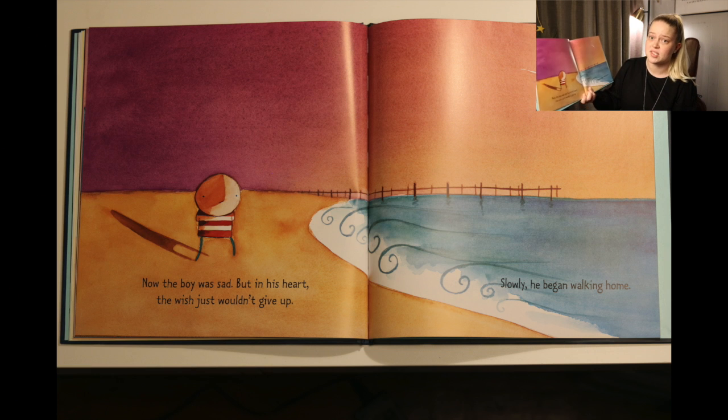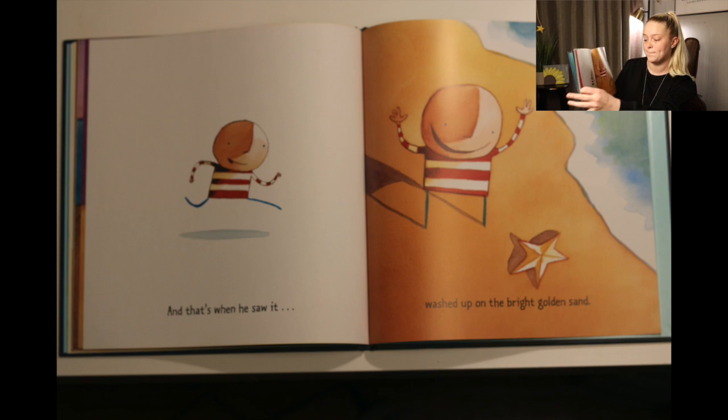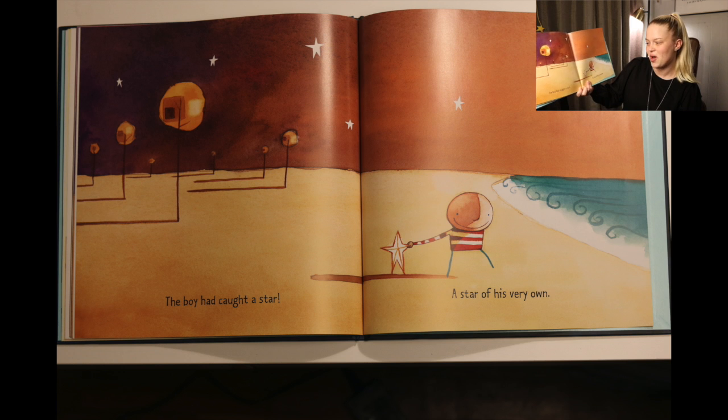Now the boy was sad, but in his heart the wish just wouldn't give up. Slowly he began walking home. And that's when he saw it — washed up on the bright golden sand. The boy had caught a star. A star of his very own.